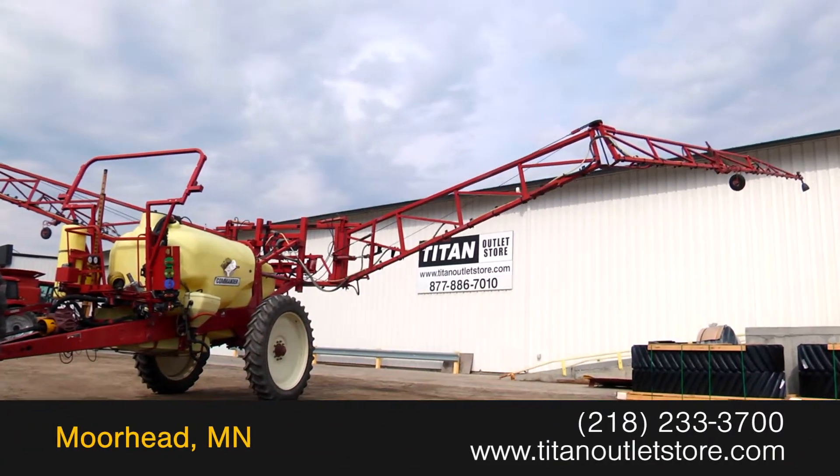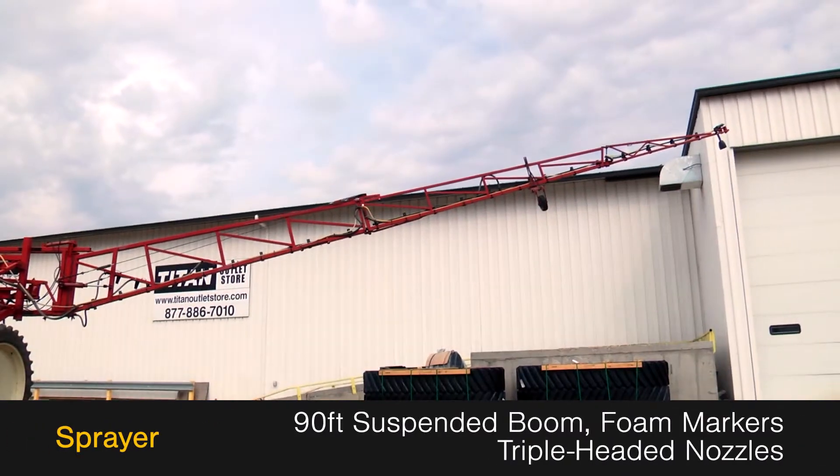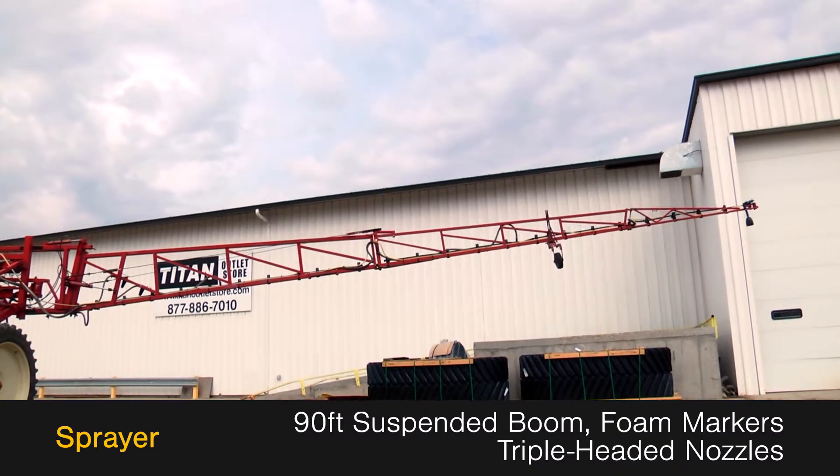Available now at the Titan Outlet Store, we have a Hardy 1200. This pull-behind sprayer features a 90-foot suspended boom with foam markers and triple-headed nozzles.